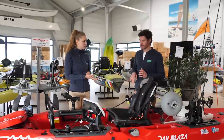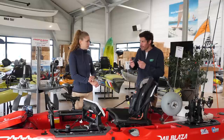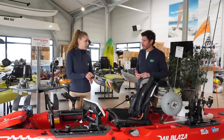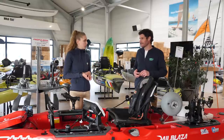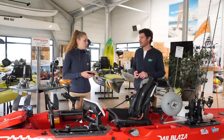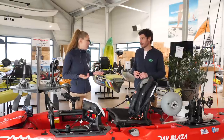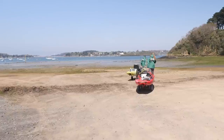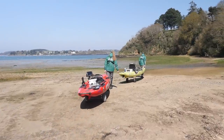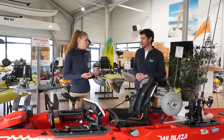Il y a un sujet que je voudrais évoquer : les avantages de la pêche en kayak. Est-ce que tu peux nous donner quelles sont les choses qui ont fait que tu es passée sur un kayak ? Déjà, il va y avoir le fait qu'on puisse se mettre à l'eau partout. Il n'y a pas besoin de cale de mise à l'eau par rapport à un bateau. On peut se mettre à l'eau d'une plage, il n'y a pas besoin de payer des mises à l'eau. Il y a un accès plus facile à l'eau, à des spots moins pêchés, moins exposés. On peut vraiment se mettre à l'eau de n'importe quelle plage, ça ouvre beaucoup de possibilités de pêche.